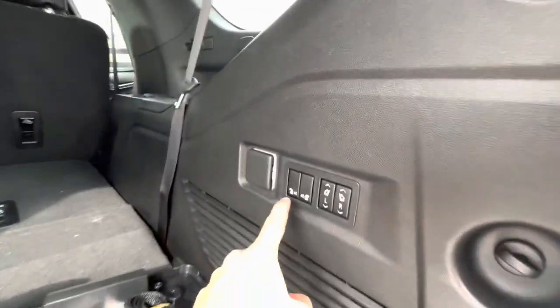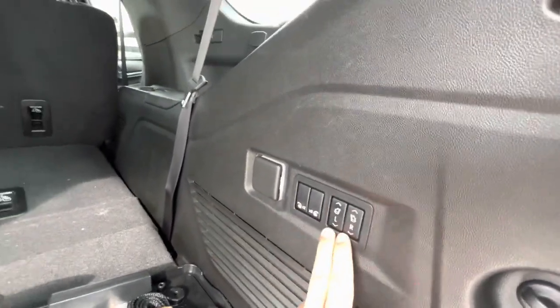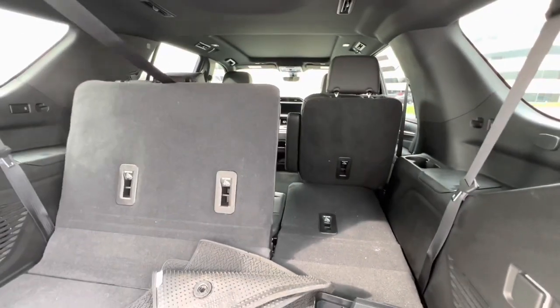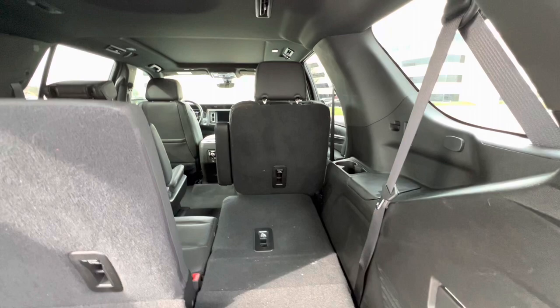You do have power seats. You can fold all the things at the same time — raise them up, lower them down. And in true American fashion, they raise quick as hell, which is absolutely nice.